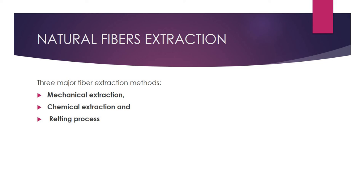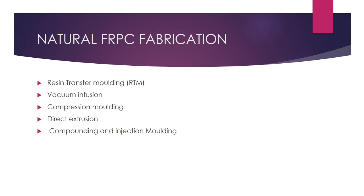Coming to natural fiber extraction, there are major methods involved: mechanical extraction, chemical extraction, and the retting process. These methods cover the mechanical activities and chemical treatments used in natural fiber extraction. Through these processes, natural fibers can be extracted from plants.